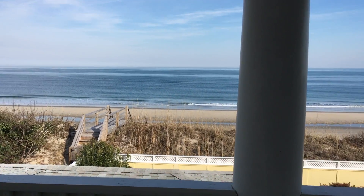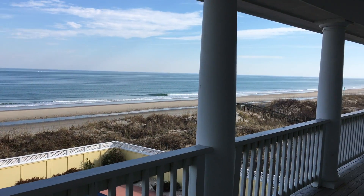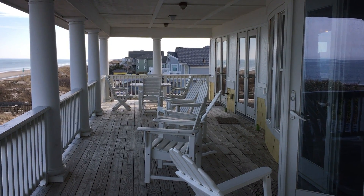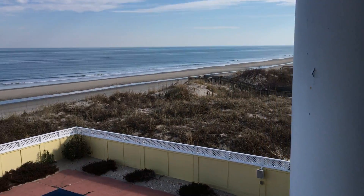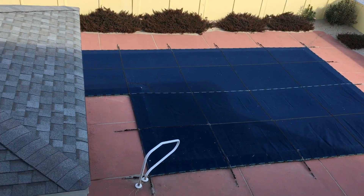I'm going to turn around so that you can get an overview of how large this is. There's a seating area down there which is right off the dining area and kitchen. Lots of chairs up here so you can look out at the beach. I'm going to get an overview of the pool area.